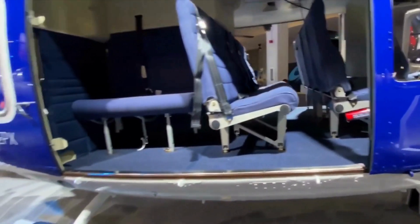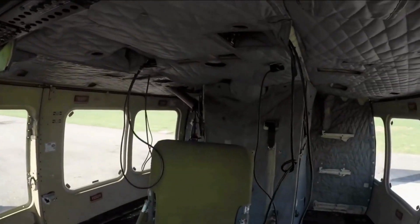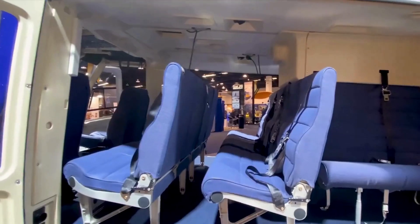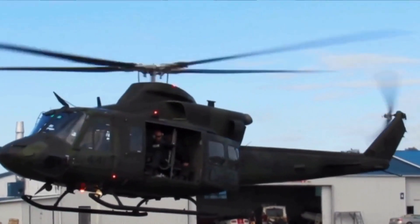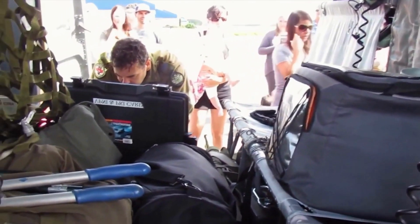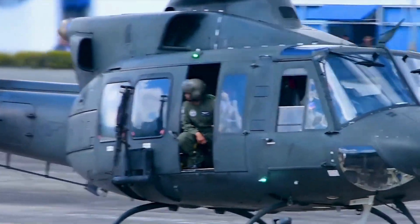Its spacious cabin can comfortably accommodate up to 15 passengers, including the pilot. This flexibility enables it to fulfill diverse missions such as transport, search and rescue, firefighting, and offshore operations. Renowned for its reliability, performance, and adaptability, the Bell 412 has earned global acclaim, serving military forces and civilian operators across challenging environments.